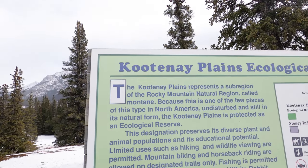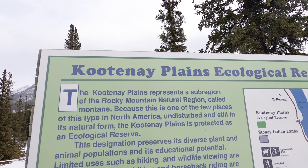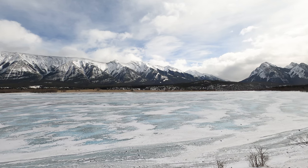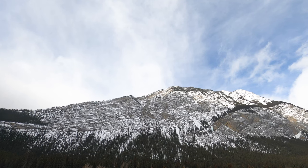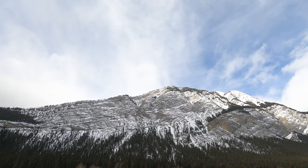We're just cruising up the highway here and are going to explore the Kootenay Plains Ecological Reserve, which is on the banks of the North Saskatchewan River. The mountains look pretty spectacular and we're just going to pop into this little place and see if we can spot any wildlife.